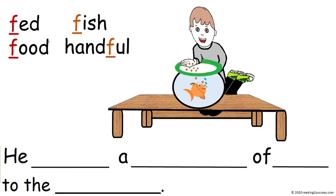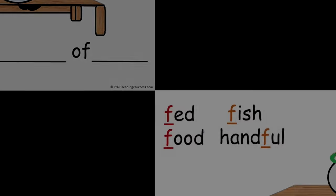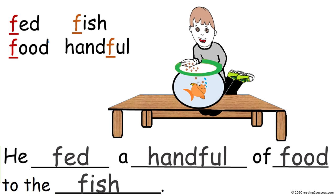In this activity, kids need to fill in the four spaces with the words fed, fish, food, and handful to make a sentence. The completed sentence is: He fed a handful of food to the fish.